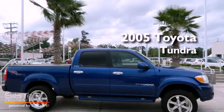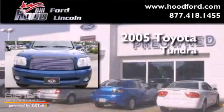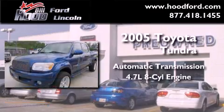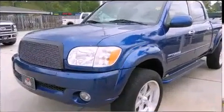This is a 2005 Toyota Tundra. This truck has an automatic transmission, a 4.7-liter V8, and 4-wheel drive.